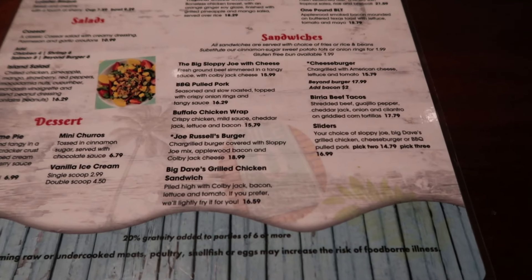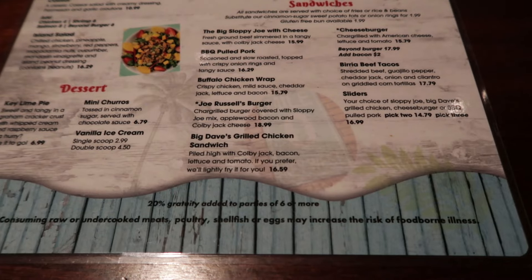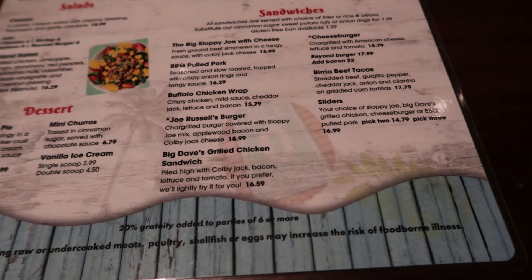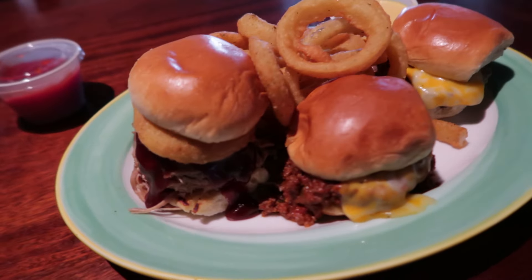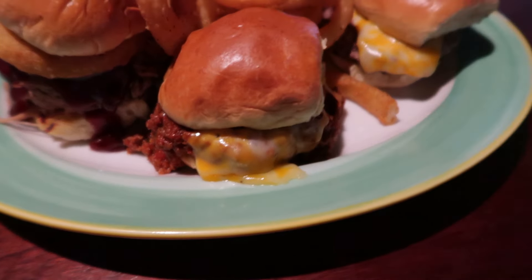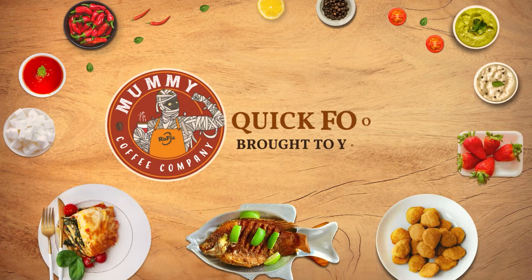I'm not going to show you the entire menu — it's lunchtime so I know I'm going to get a sandwich. Options include the Big Sloppy Joe with cheese for $16, barbecue pulled pork, buffalo chicken wrap, Joe Russell's burger, a chicken sandwich, a cheeseburger, some sliders, and tacos. I'm going to go with the pick-three sliders for $16.99 — and my food has arrived! That one looks like the pulled pork, this is my Sloppy Joe, and this one is the burger. Quite the sampler platter! An epic update video and a Rick's quick food review — it doesn't get any better than this.